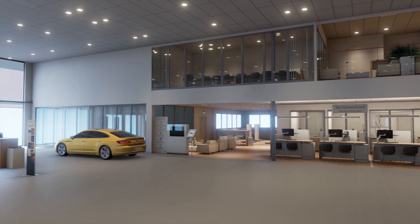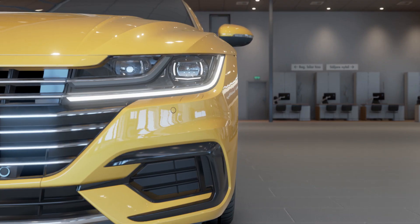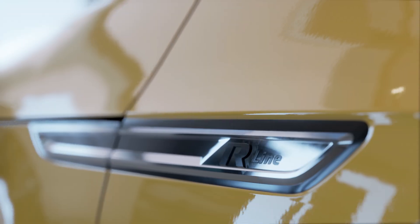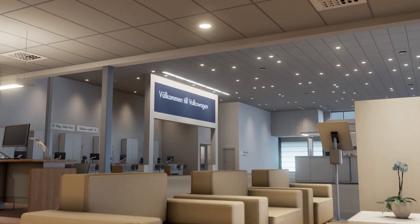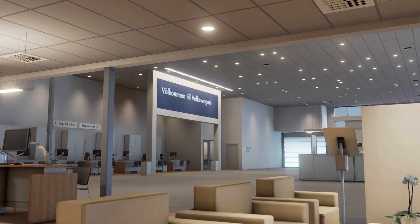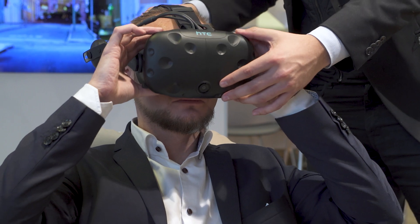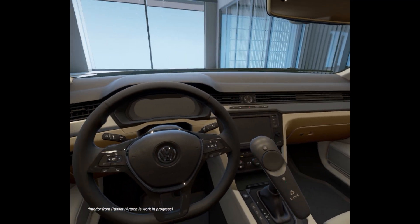VW really trusted in us and they let us do our thing. When we showed them the first version, we really blew their mind because they did not expect it to look as good as it did. Almost everybody starts to laugh if it's the first time they try a VR experience — they don't really know what's real and what's not, because it looks like you're inside a dealership, exactly where they are, looking at the car exactly as we do. So they get really, really happy.